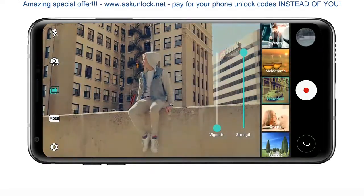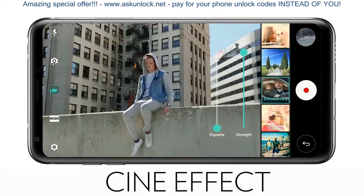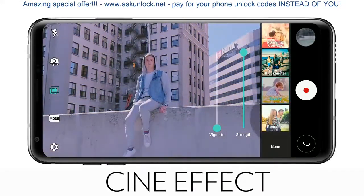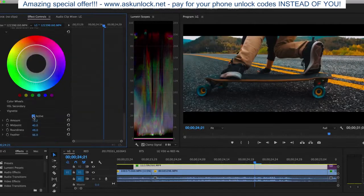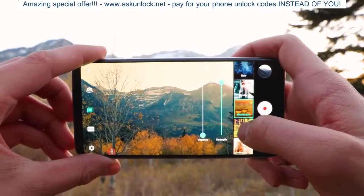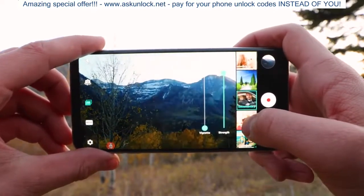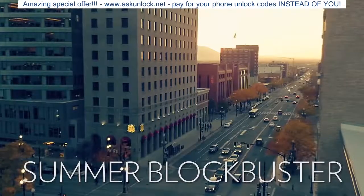The first feature that is unique to this phone is called Cine Effect. What Cine Effect allows you to do is apply color grading presets to your video footage before you even shoot it. So instead of having to bring your footage into DaVinci Resolve and apply LUTs and advanced color grades, Cine Effect allows the everyday consumer to choose between 16 different color graded presets that you can apply before you even push record. Here's a few examples of some of my favorite presets.